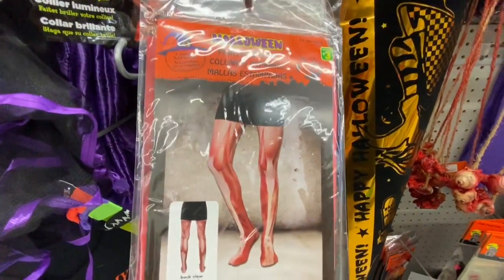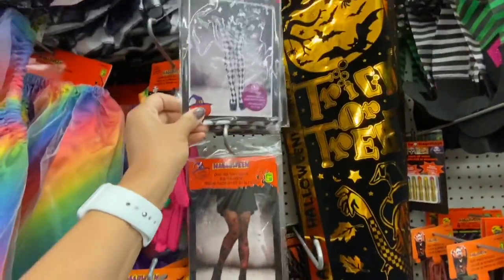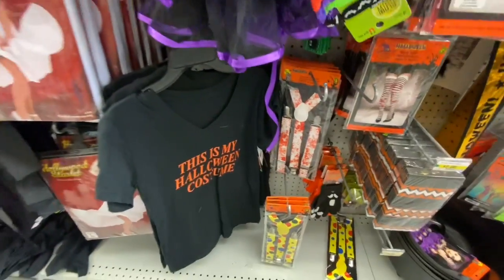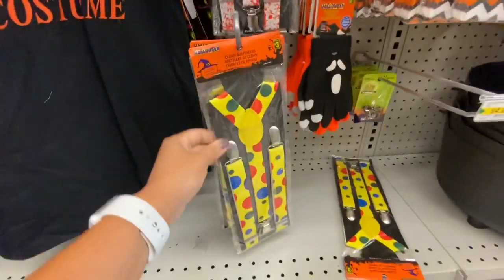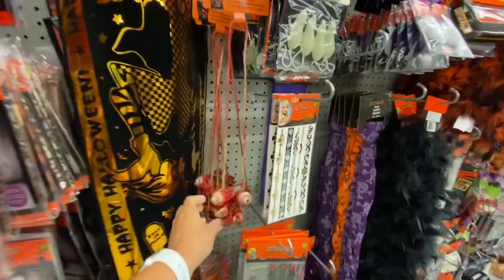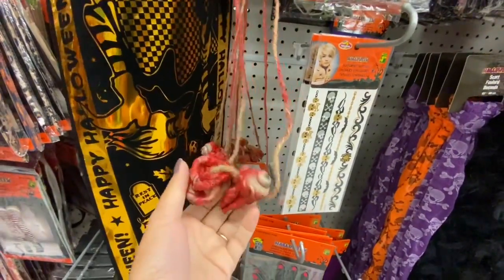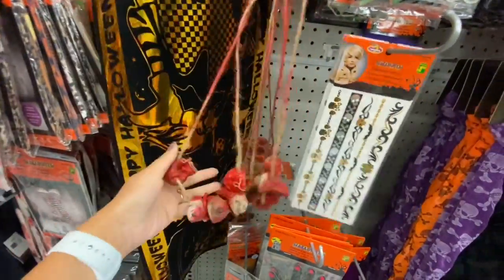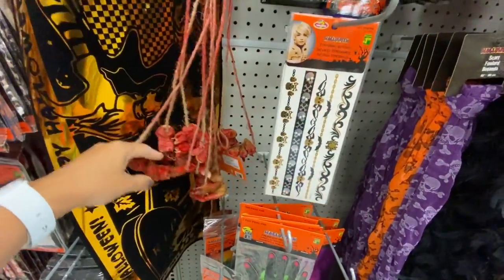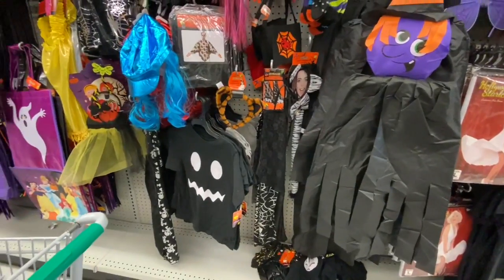Printed tights for $3 — cheetah print and other options. There's even a Halloween costume t-shirt and clown suspenders for $3 if you're planning to dress as a clown. Body part necklaces — eye and socket, fingers — very anatomy class vibes. Lots of skirts and costumes for adults and kids.